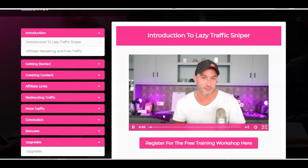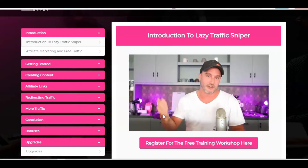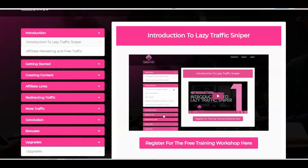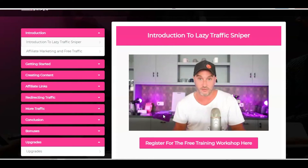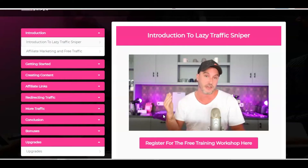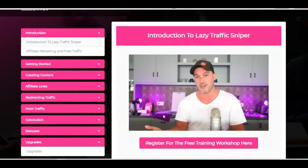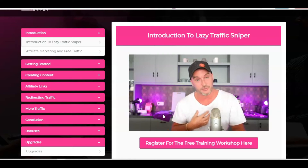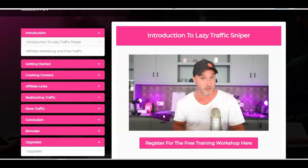I want to thank you and congratulate you on picking up Lazy Traffic Sniper. You're watching this video inside the members area. In a second, my colleague Betty is going to take over and show you exactly what is inside all of these different modules, which is all about Quora and getting free targeted traffic from Quora — which I'm sure is the reason why you bought Lazy Traffic Sniper. I'm going to be running a free training workshop in a couple of days time.